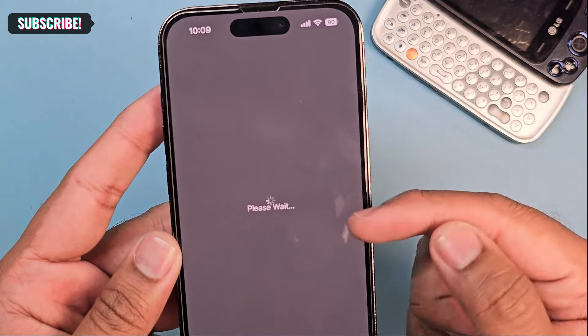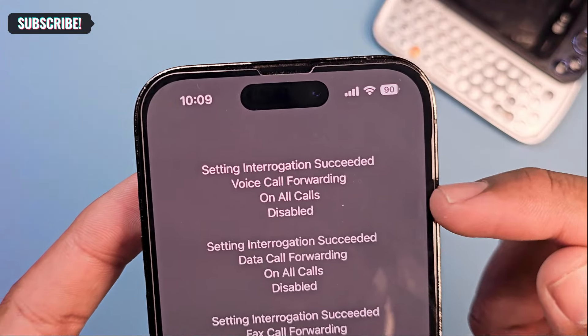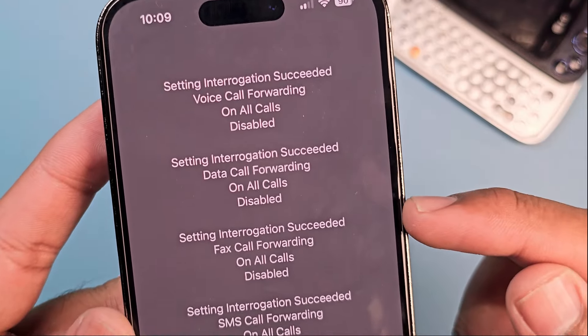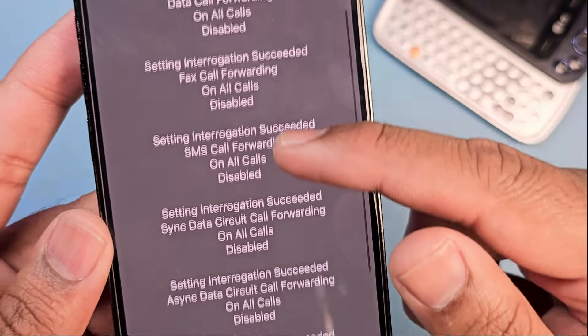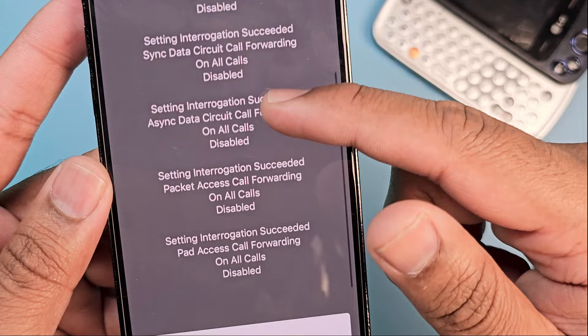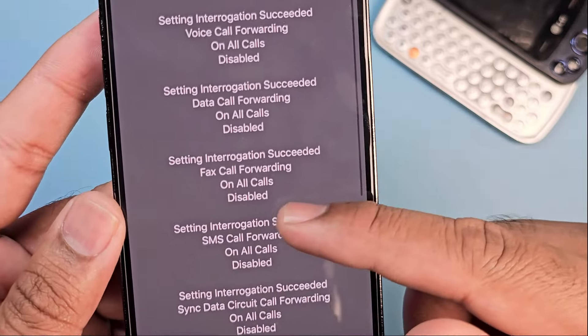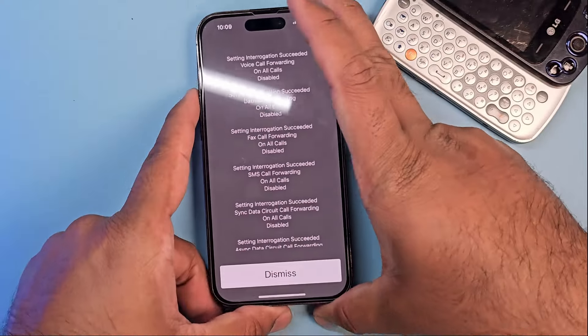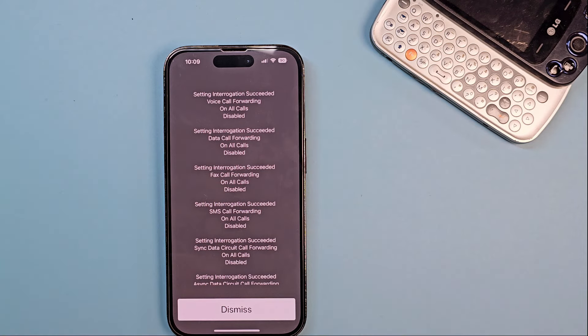Just dial it and it will bring you to that screen. You can check if your call has been forwarded and make sure everything is disabled. It has a number of other options — just keep scrolling down, almost seven or eight options. Make sure all options are closed, which means your phone is safe.